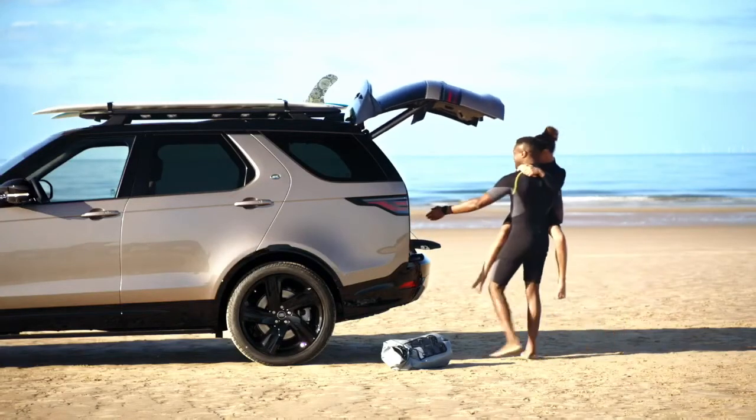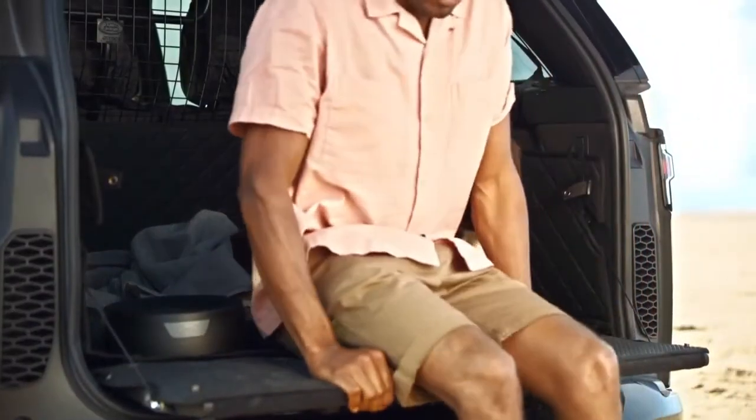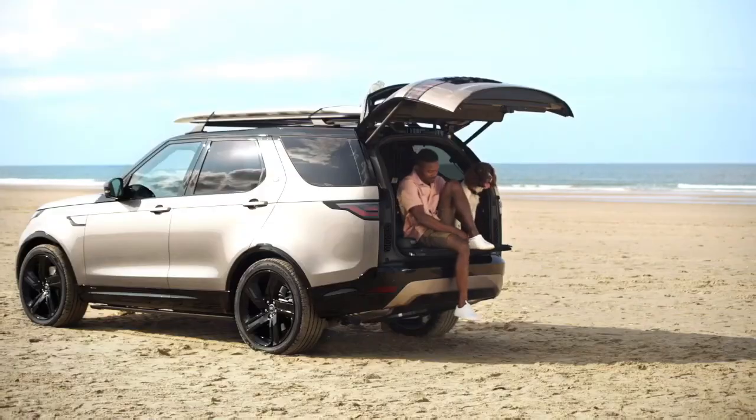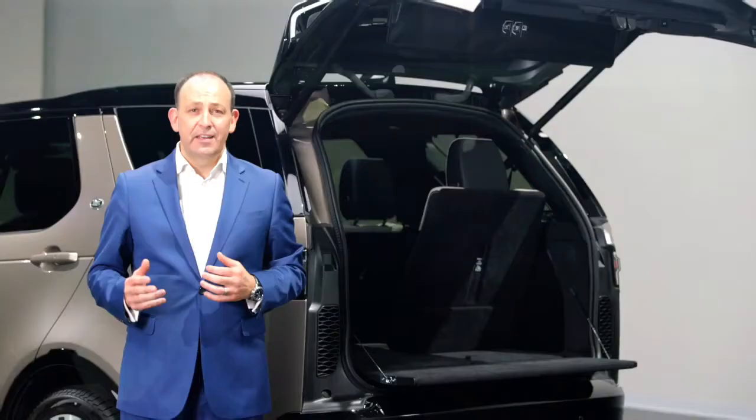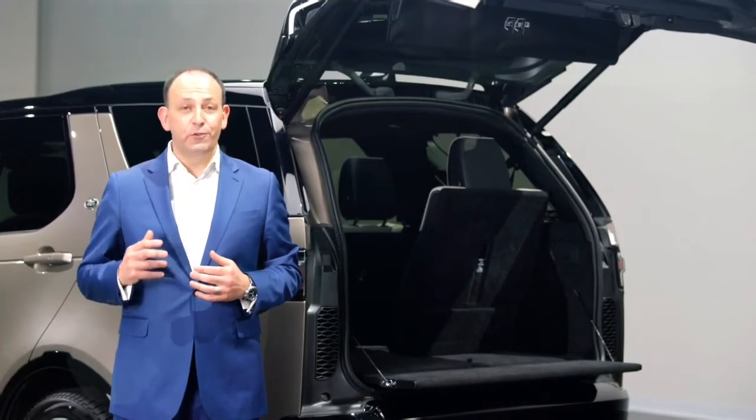But the innovation doesn't stop there. Whether you're loading the car, taking a picnic or even just changing your shoes, this powered inner tailgate makes everything easy and convenient. In fact it's engineered to support 300 kilograms — or three full-size adults.